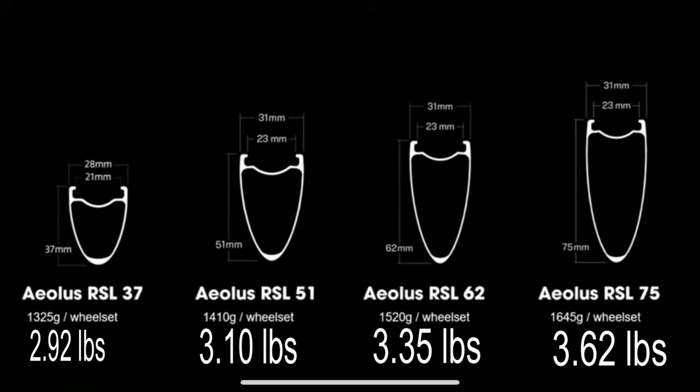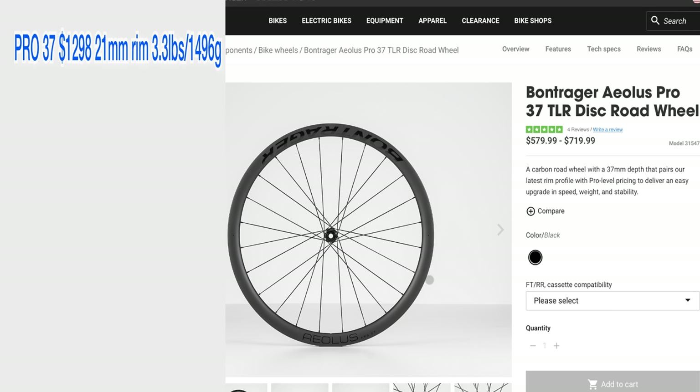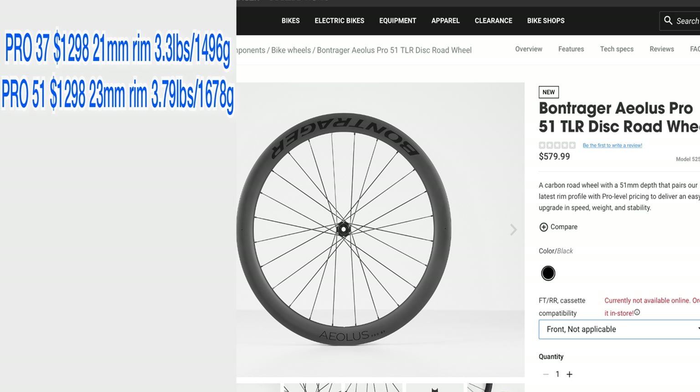I personally did not go for the RSL models — that's a little outside my budget. But I wanted to go over what Bontrager released. The 37 Pro is the lower-tier model in the lineup and has a combined weight of 3.3 pounds, compared to 2.92 pounds for the RSL 37 model.